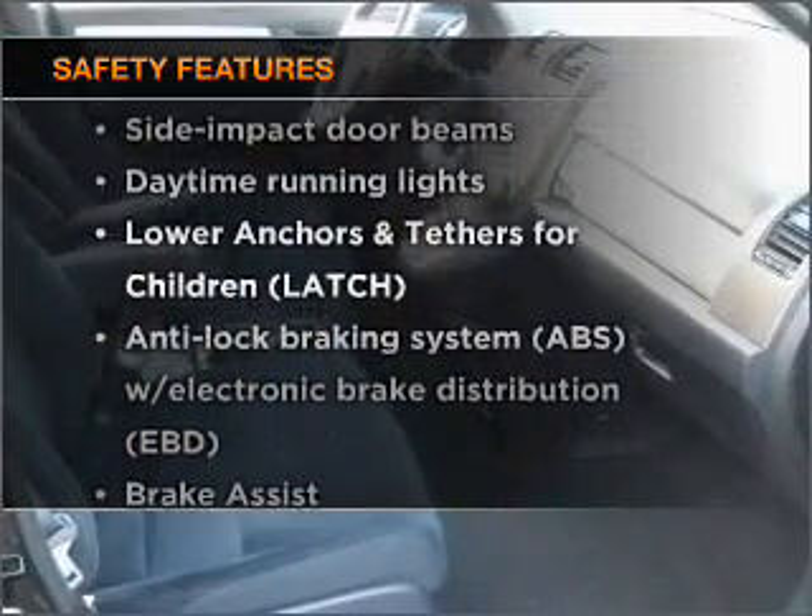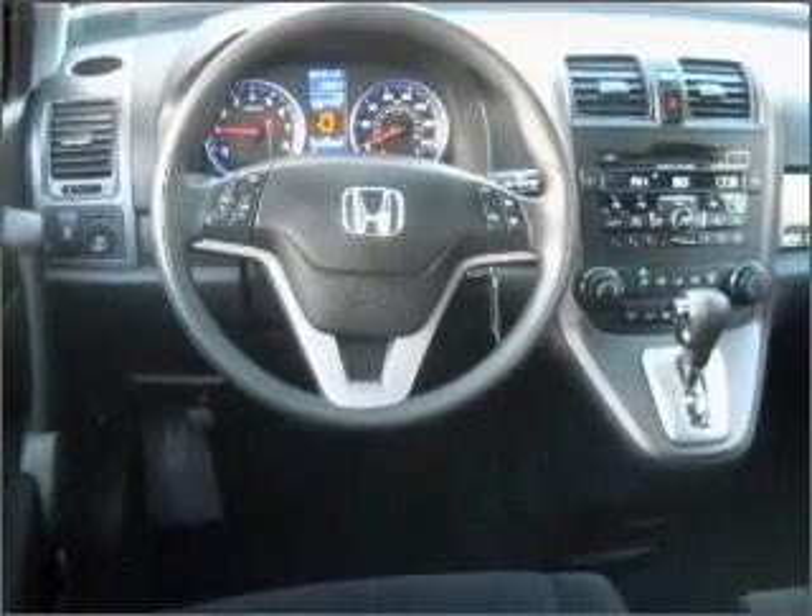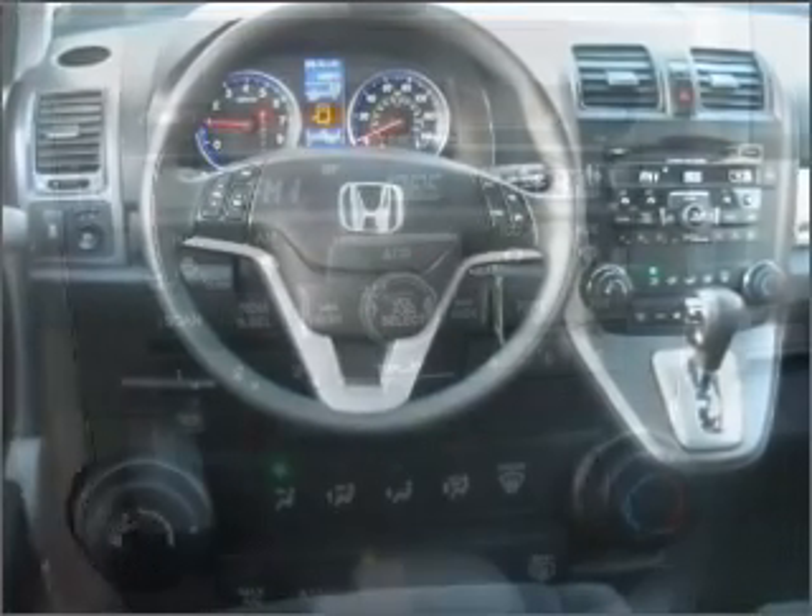rest assured knowing that these top safety components are included: stability control, daytime running lights. Call today to schedule a test drive.